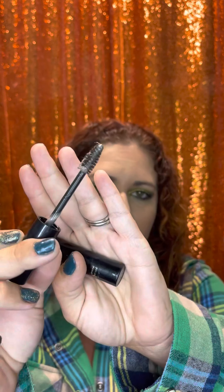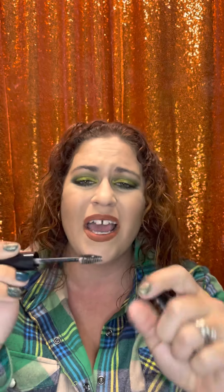I have this Milani brow gel. It was fine — I'm not a huge brow person, it did the job, kept my brows in place. The wand is kind of big and I don't love bigger eyebrow wands, but it was good and I used it up.